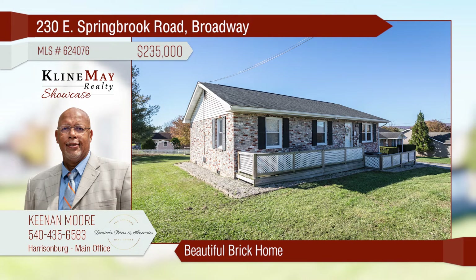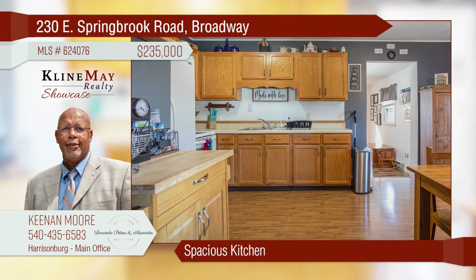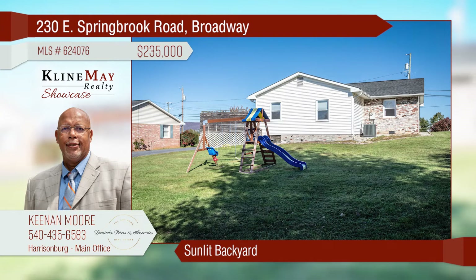This beautiful brick ranch offers easy access to schools, restaurants, and parks. Enjoy the sunlit living room while spending time with family and friends. The kitchen has plenty of space to create meals and memories. The backyard contains space for family gatherings and entertaining.